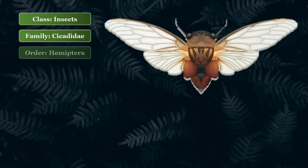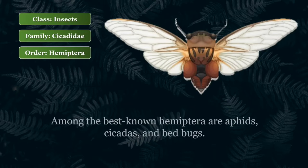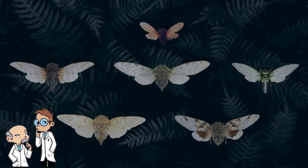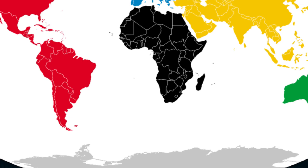Cicadas are insects that belong to the cicada family of the order Hemiptera — those insects that have wings divided into a hard first half and a membranous second half, as well as those with entirely membranous wings. Among the best-known Hemiptera are aphids, cicadas, and bedbugs. Entomologists still work and argue about their classification into sub-families and tribes. Currently, about 3,000 species of cicadas are known to inhabit almost the entire globe, with the exception of Antarctica.